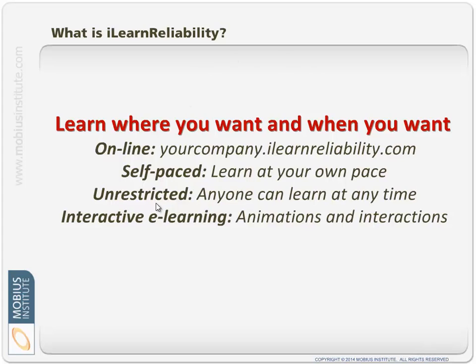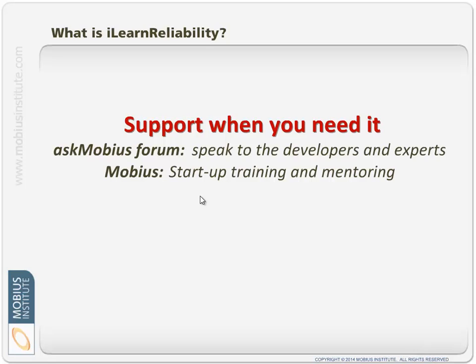As mentioned, it's unrestricted — anyone can learn from your site. If you buy a site license it's only for people at your site, but of course you can get multi-site licenses as well if that's applicable. The modules feature animations and interactions. There's always support when you need it: the simplest is an Ask Mobius forum within the system where you can speak to the developers and experts in this subject matter area, ask questions about how to use it, and certainly ask application questions as well. There is also available on-site startup training and mentoring from Mobius and from partners around the world who are well versed on the topic and on iLearn Reliability.